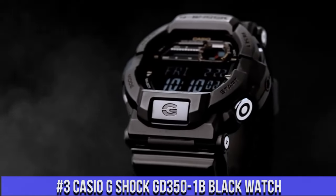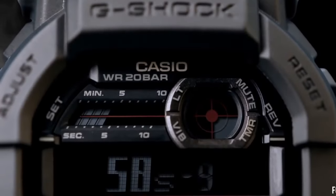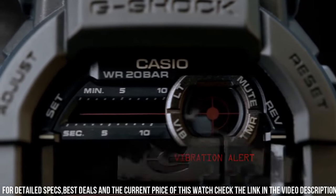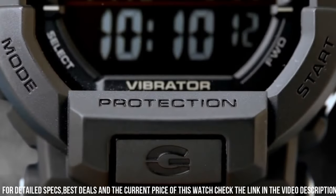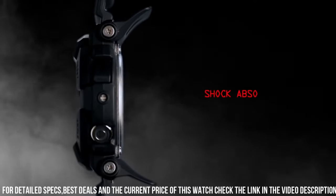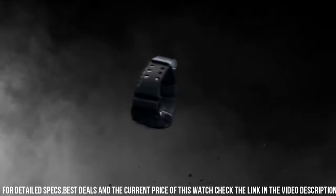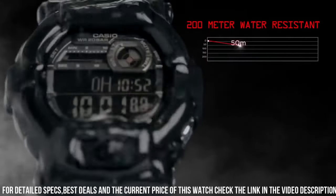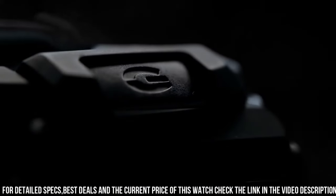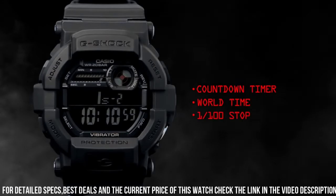Number 3: Casio G-Shock GD-350 Black Watch. Case material resin, case diameter 49 mm, case thickness 16 mm, band material resin, band size men's standard, band width 29 mm, band color black, dial color gray. Bezel material resin, bezel function stationary. Calendar: day, date, month. Special features: world time. Item weight 2.65 oz. Movement: Japanese quartz. Water resistant depth 660 feet. Item shape round, dial window material type mineral. Display type digital, clasp buckle. Sleek and durable watch designed for active lifestyles.